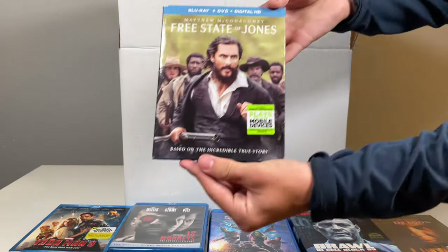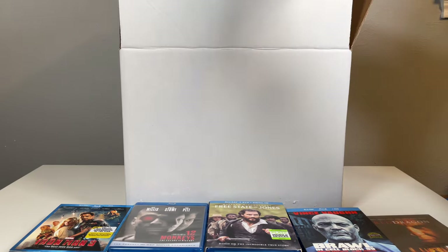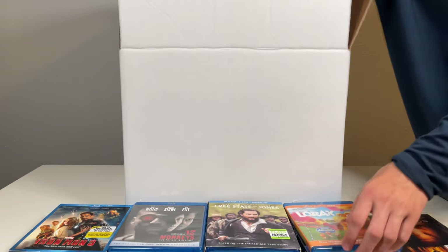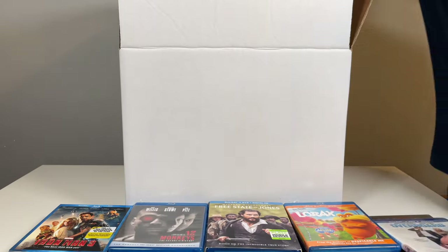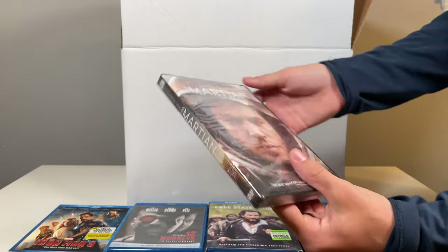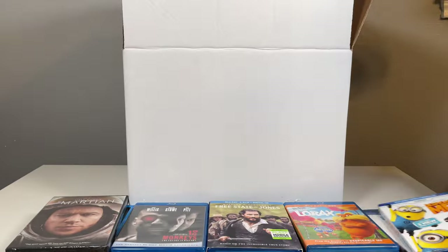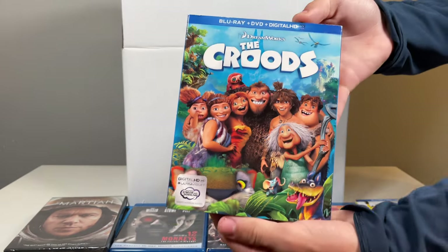Free State of Jones. The Lorax — it does look like something spilled on this though, which is okay. Overboard. Oh, The Martian — I heard this one was really good. Despicable Me 2. The Croods.